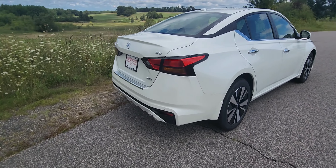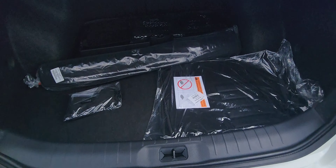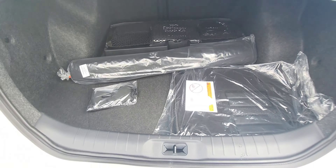Come around to the back. Let's see if we can pop that trunk — we'll show you the trunk space. Tons of trunk space. As you can see, this has an emergency roadside kit, isn't that nice, and a first aid kit. Tons of room in the trunk.